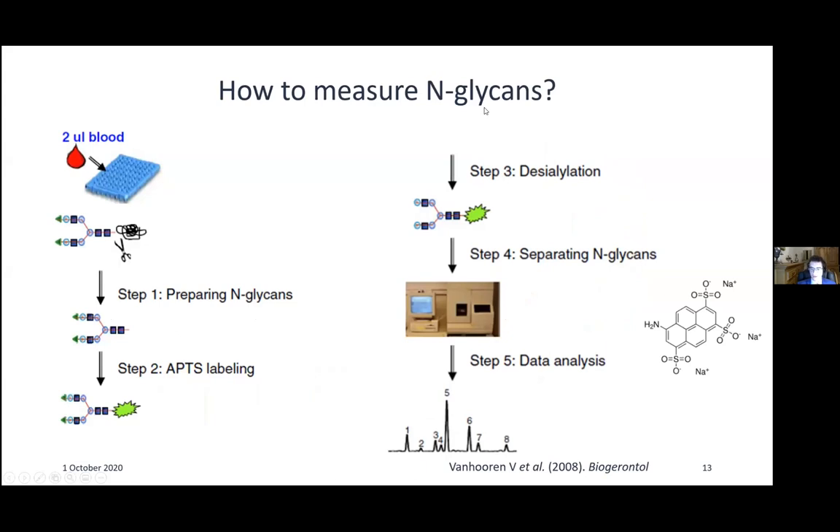How do you measure N-glycans? There are many methods based on HPLC or mass spectrometry, but I'll focus on one method requiring only two microliters of blood and no complex equipment. You take a small blood sample, cleave off all the proteins to free the glycans, label them with a fluorescent dye, then remove the sialic acid groups — which are negatively charged and would interfere with separation. You then separate them using a capillary electrophoresis DNA sequencer — a standard Sanger sequencing machine — yielding a chromatogram of different glycan peaks.